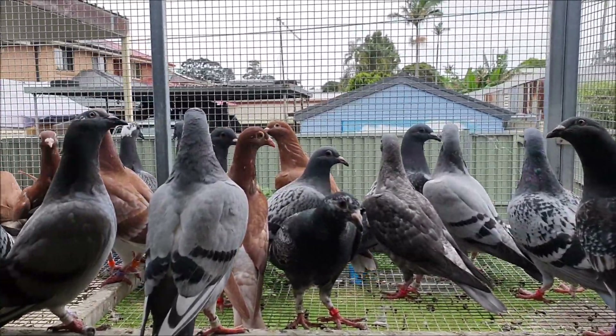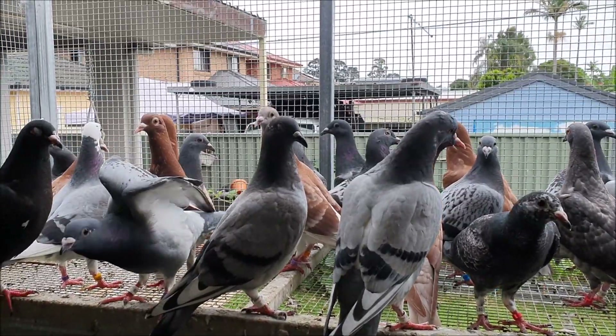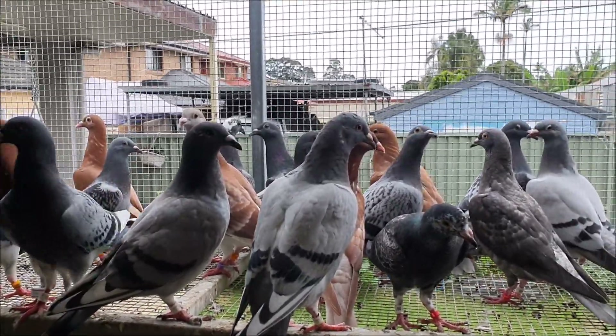I just came outside to let the birds out to have their afternoon fly and it's actually started raining a little bit, but it's just a light shower so I think they might enjoy a flight in the rain. Let's get them outside and have a look at the rest of the birds.